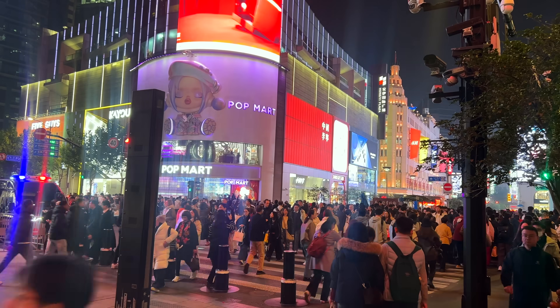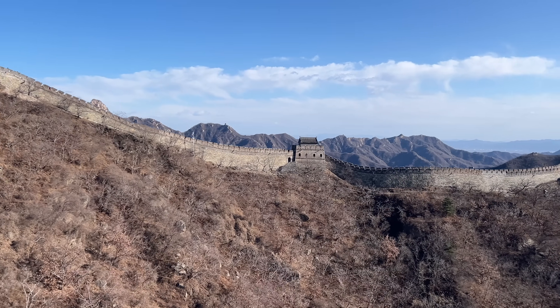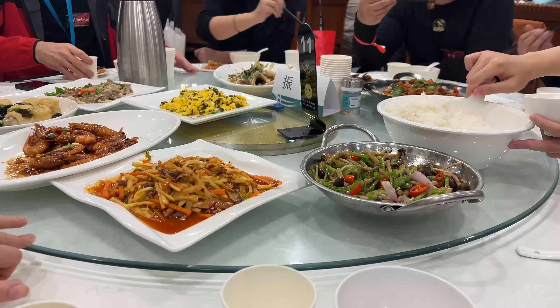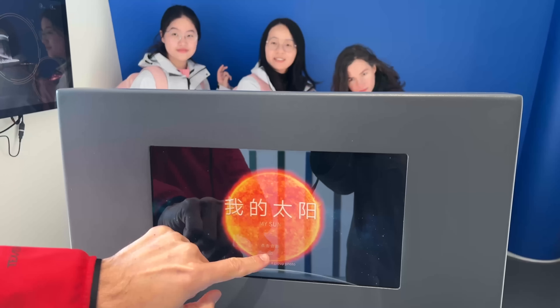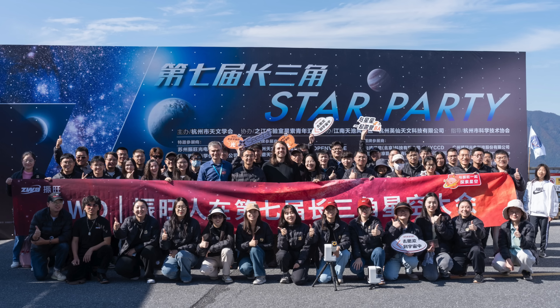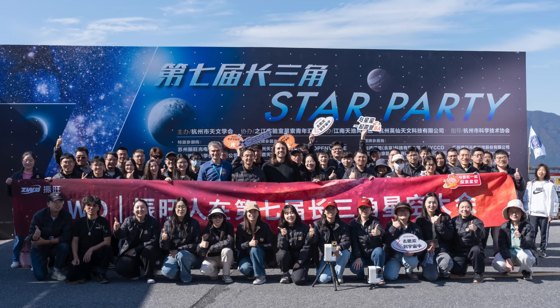After the museum visit, Maggie and I did some tourist activities on our own in Shanghai and Beijing. We had a great time in China — we enjoyed the food, the culture, and all the people we were able to meet. I'd highly recommend a visit to China if you get the chance. I want to thank ZWO for facilitating my visit. Until next time, this has been Nico Carver — clear skies.